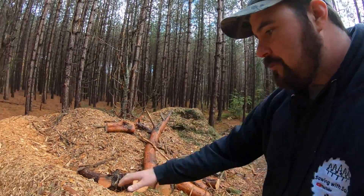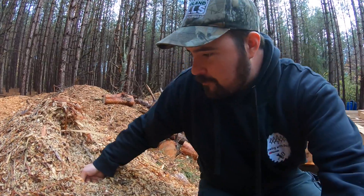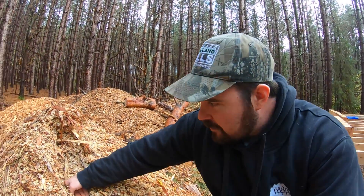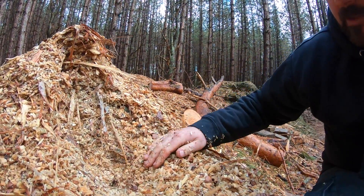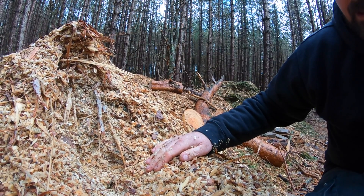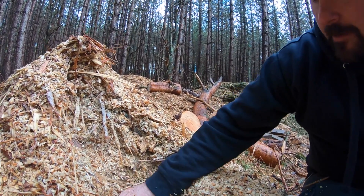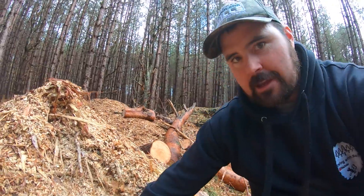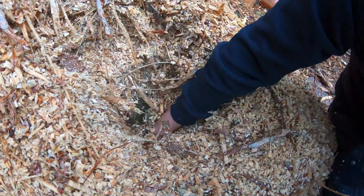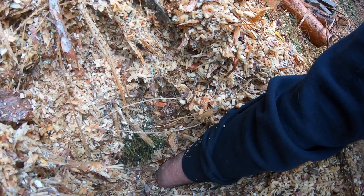It just rained, but if I dig my hand into this pile — I'm not joking, I'm not blowing smoke — I'm only about four or five inches under the top of the pile and it is warm. Getting deeper, honest to goodness it is getting warmer. You can actually see steam coming out of the inside of this pile because of the moisture in the air.